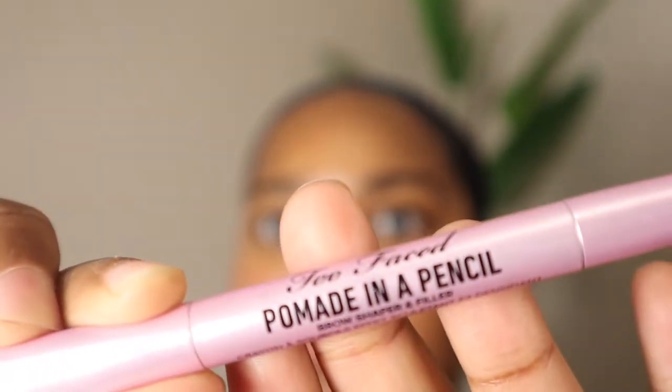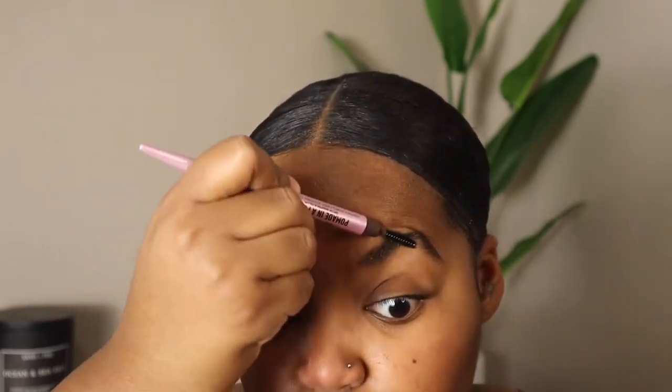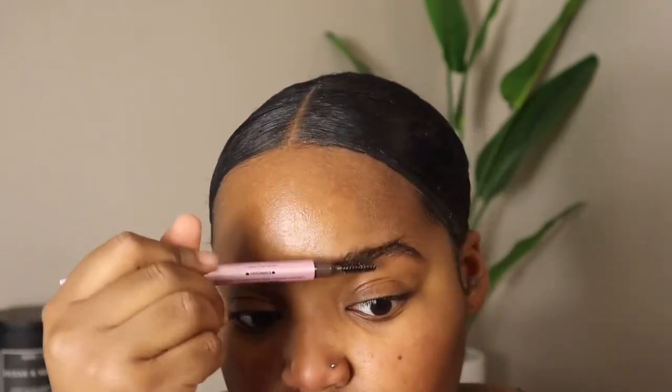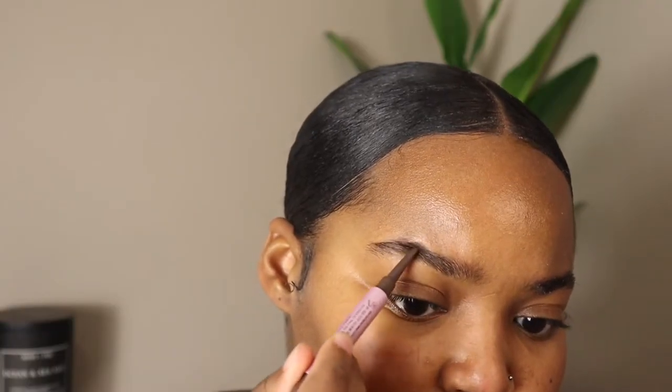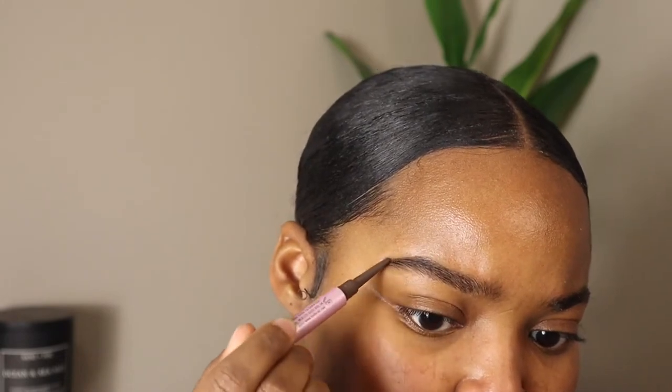Hey everyone, welcome back to my channel. Today I'm going to be doing a get ready with me. Starting off with my brows, I'm taking this Too Faced pomade and a pencil. I got this in gratis from Sephora and it was okay. I ended up switching to my Benefit Precisely My Brow pencil because I think it's better for outlining and filling in. The pomade is specifically just good for filling in your brows and not outlining them to get the specific shape you want.